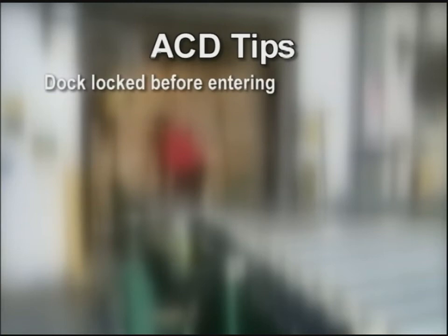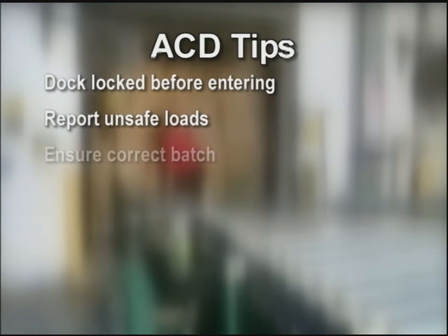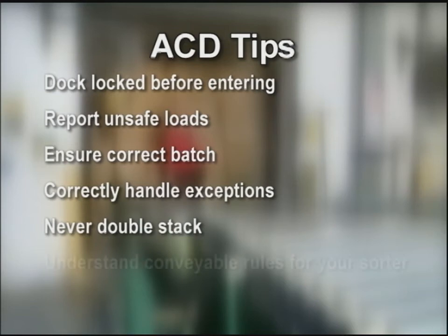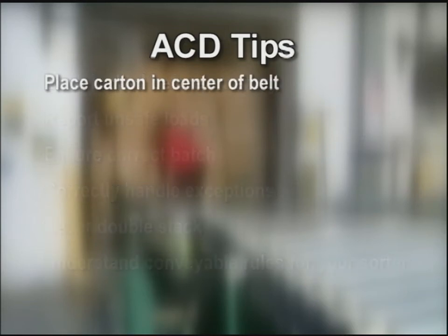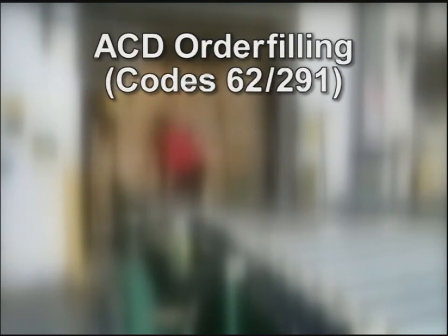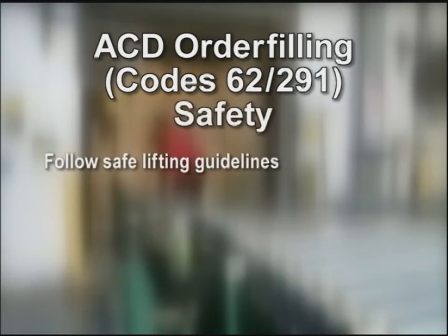Some things to keep in mind when working in ACD: always make sure the dock has been locked before entering the trailer. Report unsafe load conditions immediately. Ensure we place cartons for the correct batch on the belt. Understand how to handle exceptions like unlabeled or damaged freight. Never double stack on the belt. Understand what conveys in your building. Place the carton on the center of the belt to prevent jams. Place cartons with the longest side parallel to the conveyor. And tote on time.